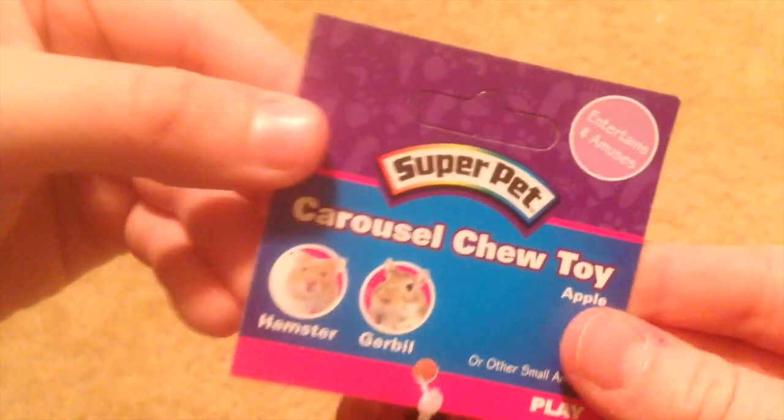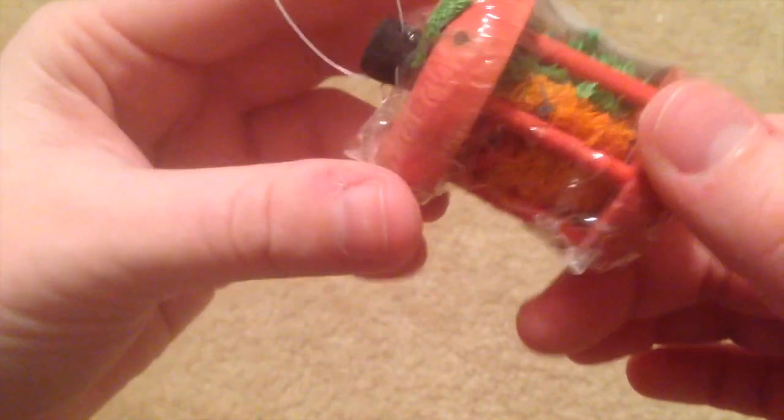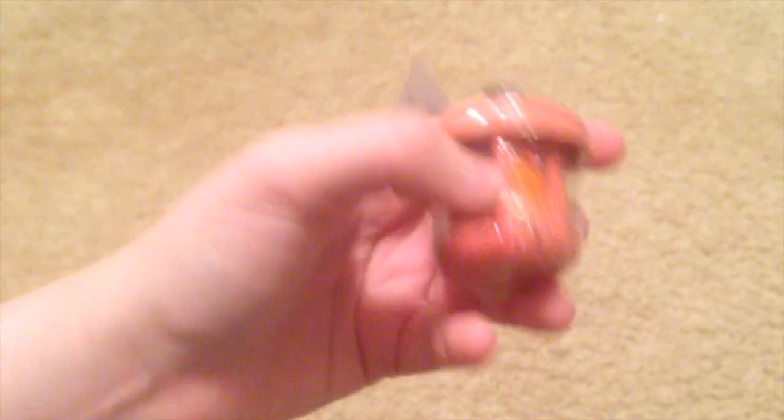The other chew toy I got is also from Super Pet — it's the Carousel Chew Toy in the apple flavor. These are really, really cute. Once again, I'm not sure if she'll like it since she's not a huge chewer, but even if she doesn't chew it much, it'll make her cage look really cute. Steve really thinks all of this is for him — he actually just tried to bring me this toy and take it away.